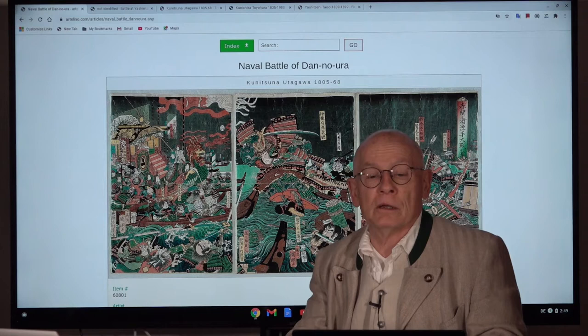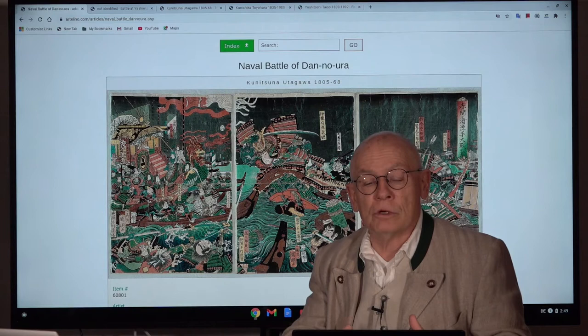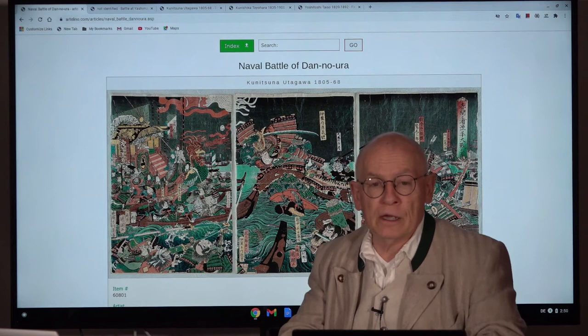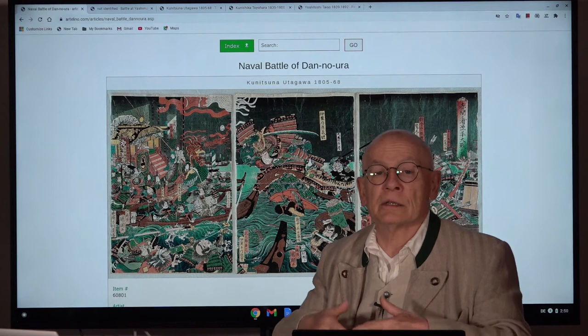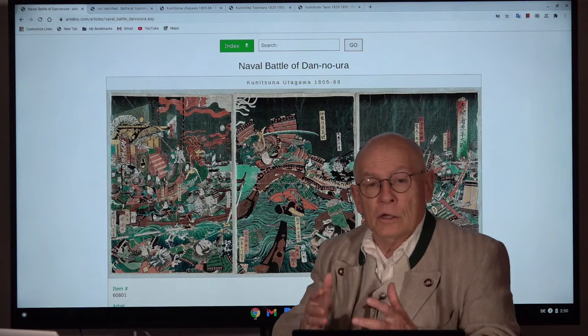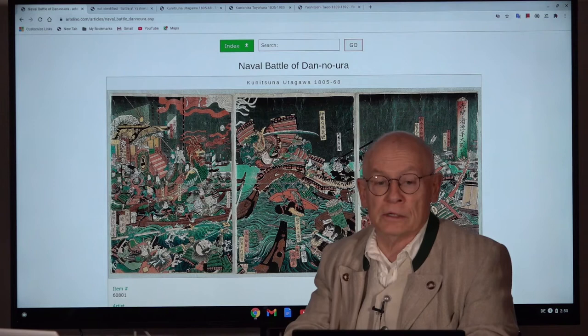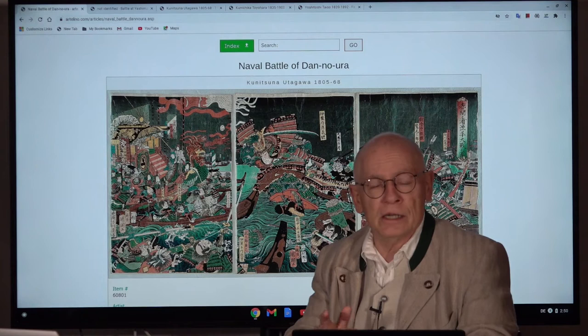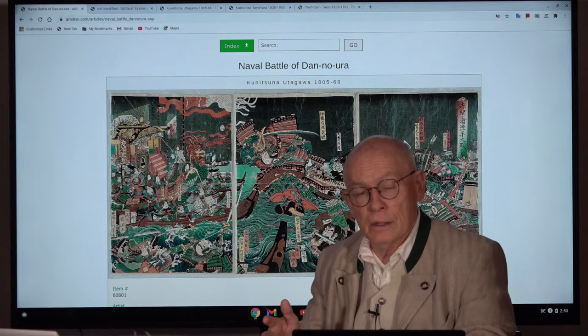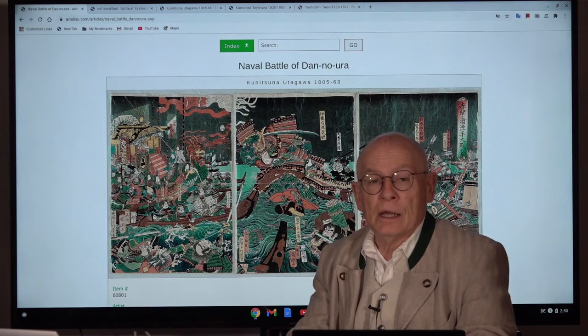The leader of the Minamoto clan was Yoritomo Minamoto, and he was the first shogun of Japan. He had actually ousted the Emperor, put him into a position of a purely representational figure, and called himself shogun — something like the military leader, but he had the actual power. This system of shogunates should last until 1868. Yoritomo the shogun had two younger brothers, and his youngest brother was Yoshitsune, the military leader of the Minamoto — a brilliant military leader.